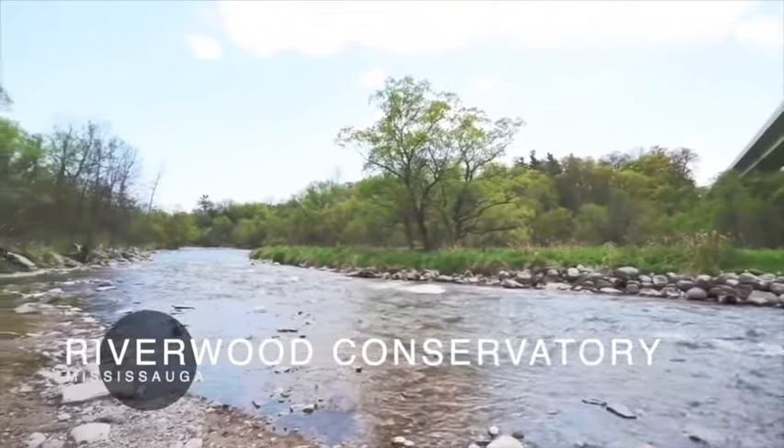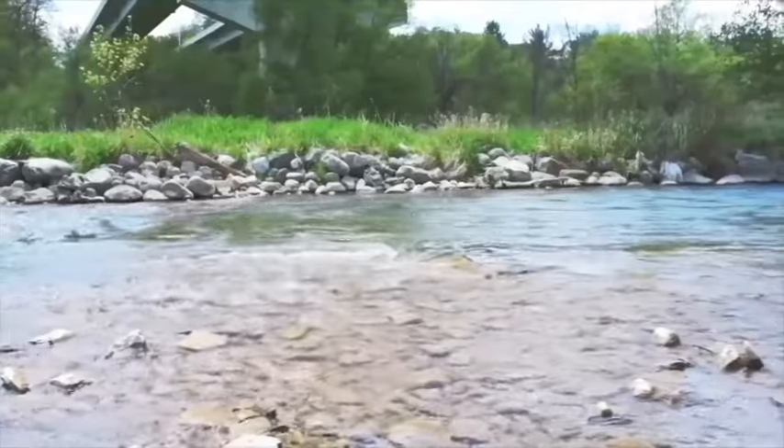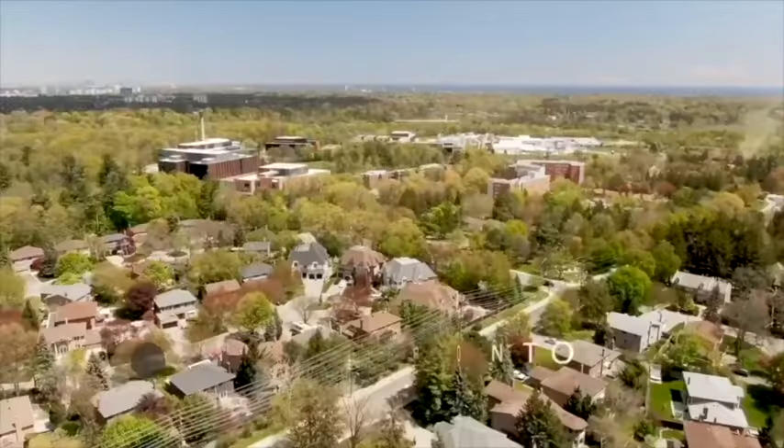Discover all that Sawmill Valley has to offer, from creeks to pathways and an incredible neighborhood.